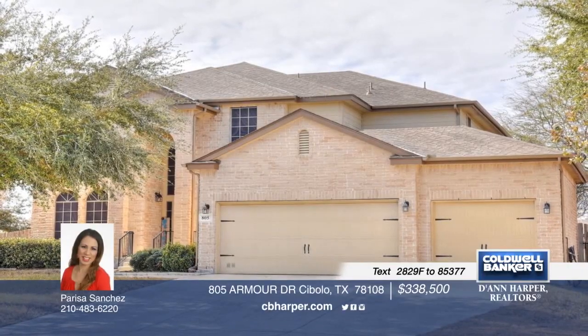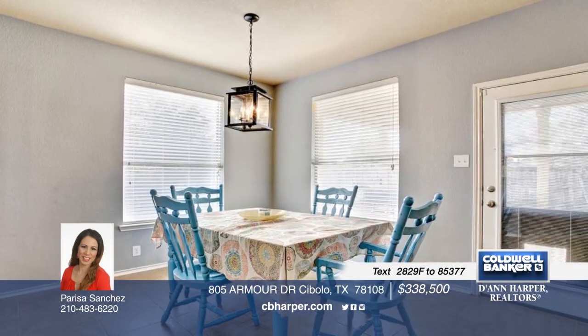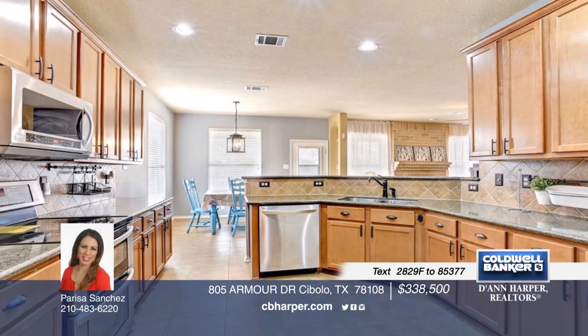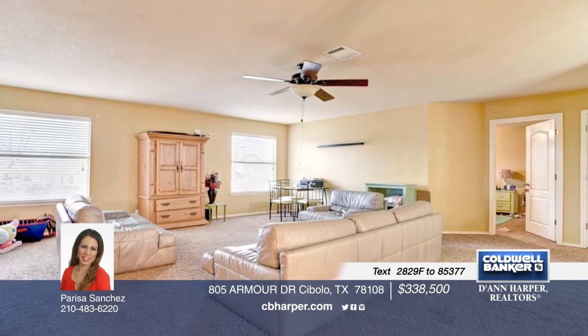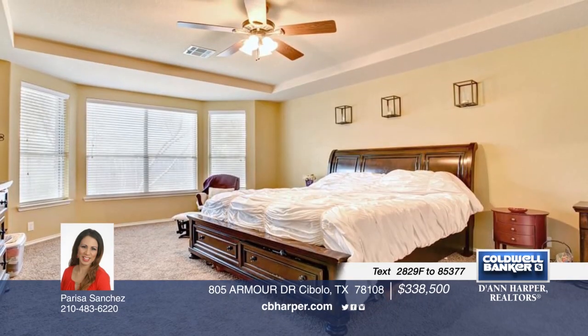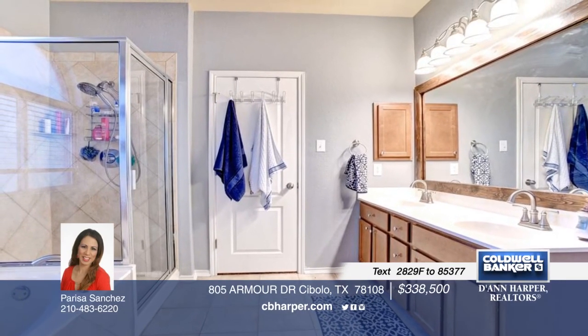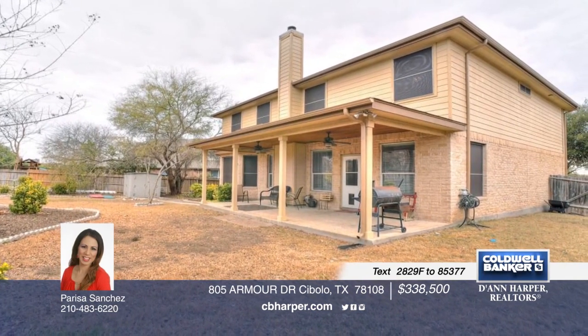This absolutely beautiful home shows off a wonderful floor plan with wood flooring, granite countertops, and a tiled backsplash. There are five bedrooms, including a downstairs master suite, three-and-a-half baths, and a large game room upstairs. The backyard is peaceful with gorgeous landscaping ideal for relaxing or hanging with family and friends. Pride of ownership shows through this entire home. Call Parisa before this one gets away.